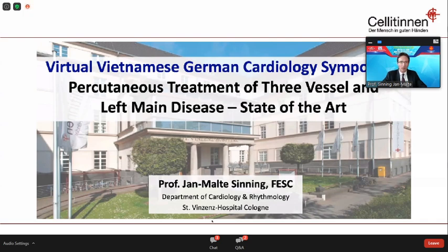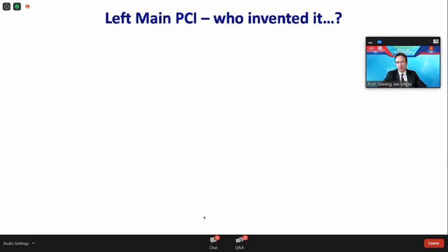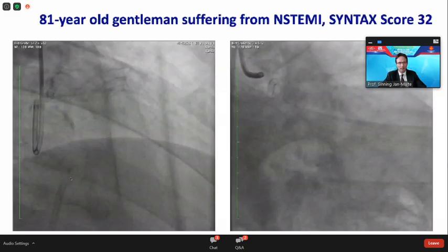I would like to start my talk with the first left main PCI that has been performed worldwide — who invented it. It took place in Germany, in Frankfurt. Andreas Grünzig himself, in his fourth PTCA, treated a patient with a left main stenosis, as you can see here with the fluoroscopic images, on the 24th back in 1977. Since moving pictures say more than a thousand words, I would like to start with a case example.